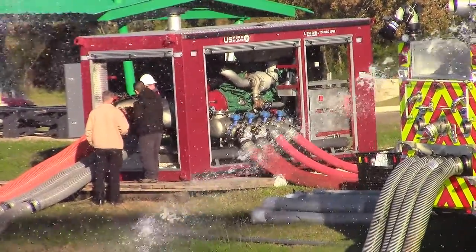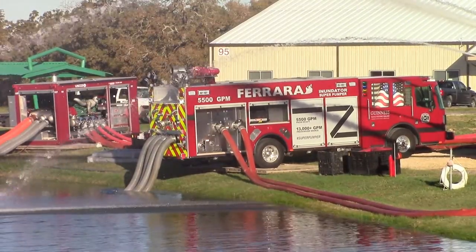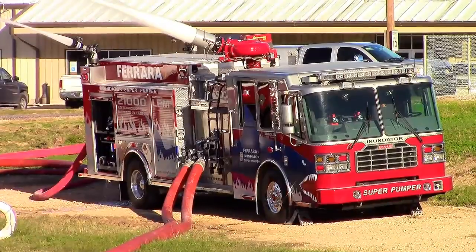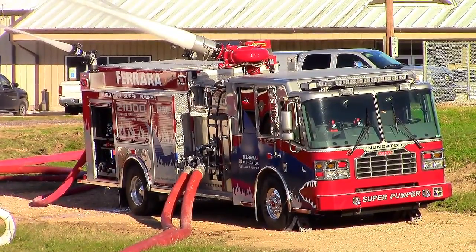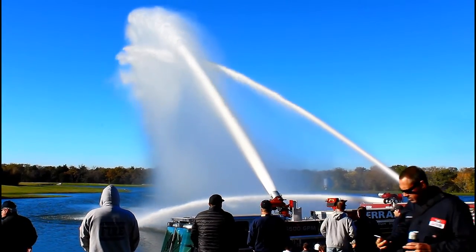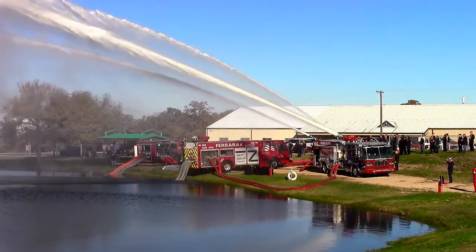the demonstration involved boosting that flow by means of a Ferrara Inundator 5774 super pumper. This was used to relay water to a Ferrara Inundator 5580 super pumper. The ultimate goal was to get a little over 13,000 GPM out of one apparatus.